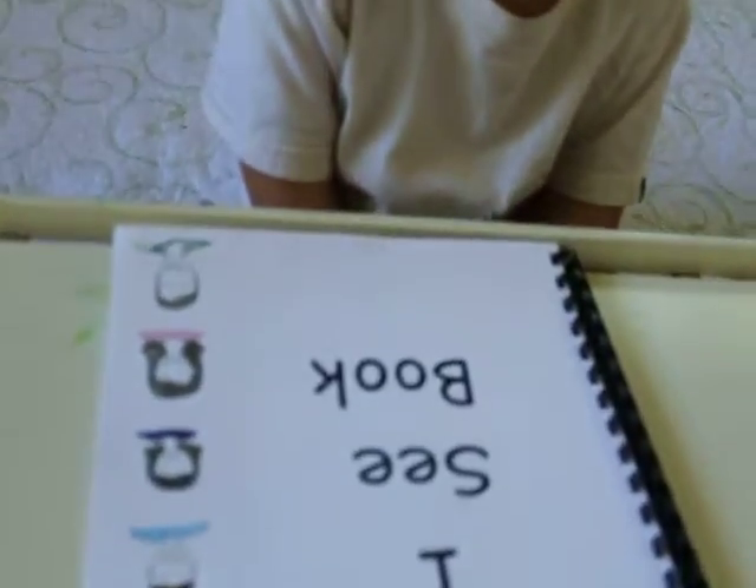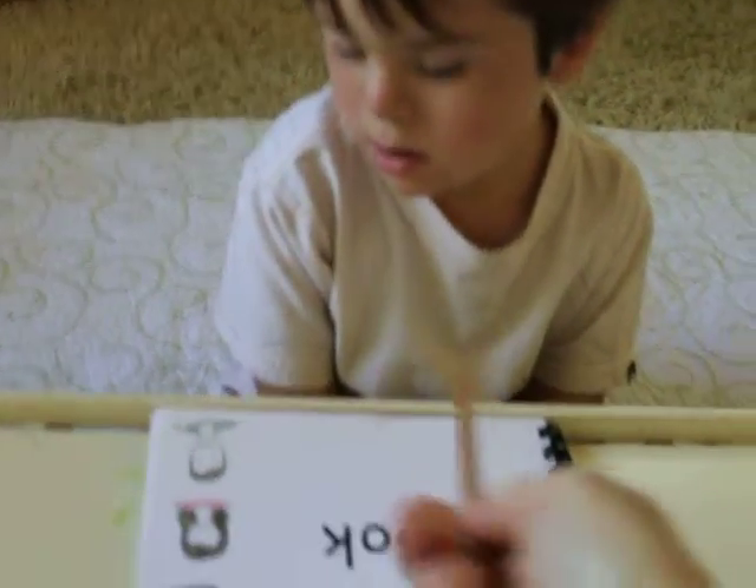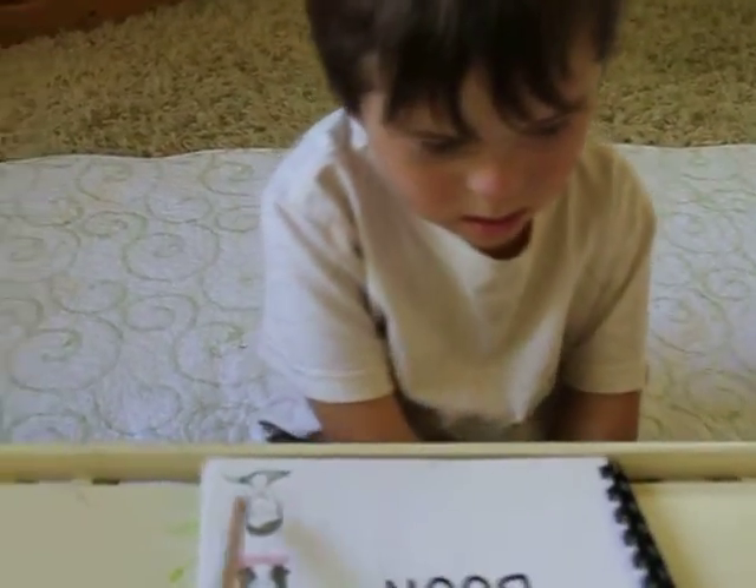I'm with Julian and he is going to read the I See Book for the very first time. You ready bud? Want a pointer? There we go. You want it? The I See Book.